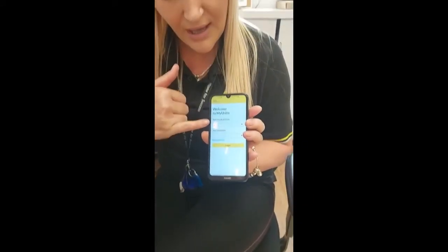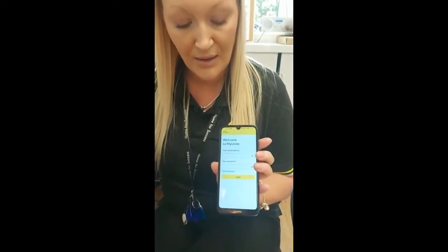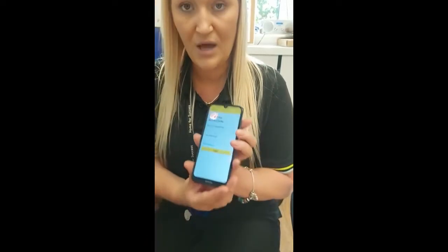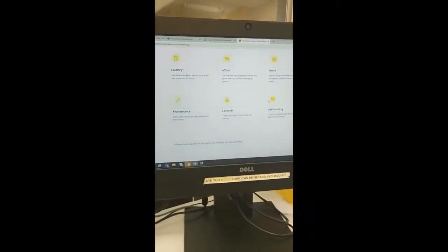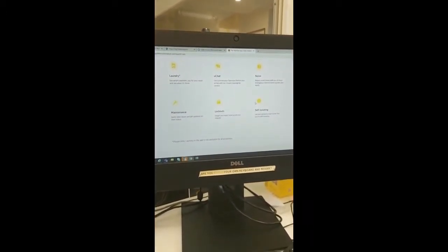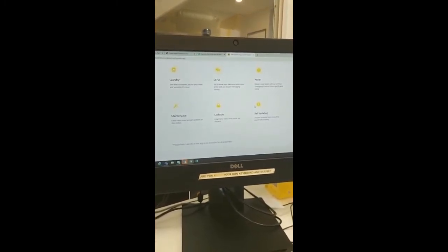You just pop in your email address that you've got logged with your myunite account and also your booking reference. On here you'll be able to get all of your notifications, so any parcels that come to reception — you would get a ping on the app to tell you that you can come to reception and pick up your parcel, which could be small, medium or large, and we'll make a little note of what type of parcel you'd be expecting.